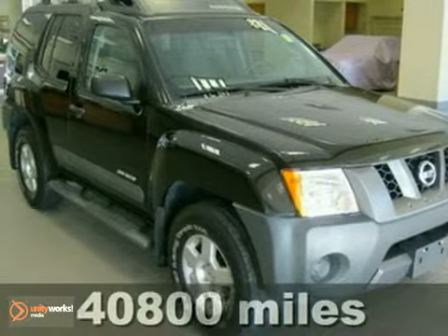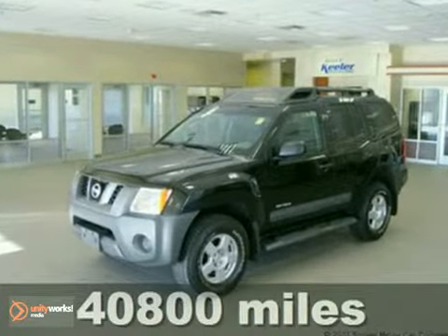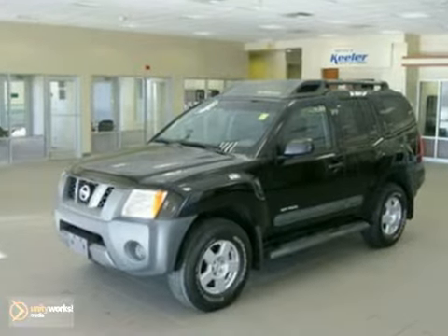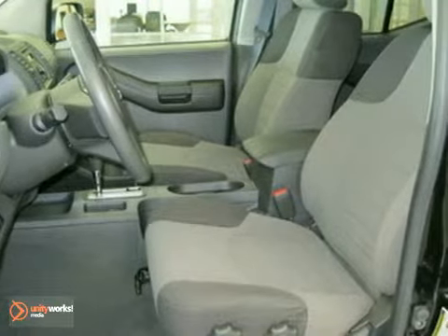Contact us for special internet pricing. Keeler Honda is excited to present this 2009 Nissan Xterra. This one has a five-speed automatic transmission, four-wheel drive, and just over 40,000 miles on the odometer.